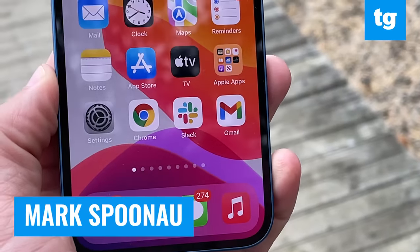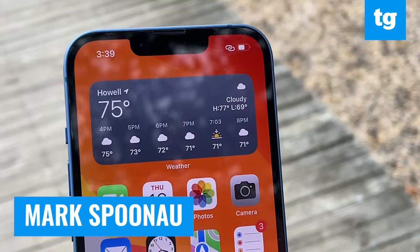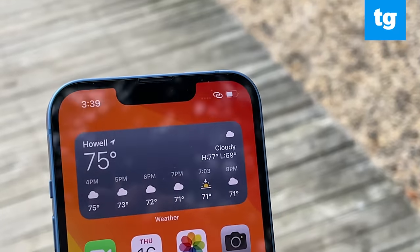With the exception of a smaller notch, the iPhone 13 doesn't seem very new at first glance. But when you start using this flagship, you start to appreciate a bunch of welcome upgrades.